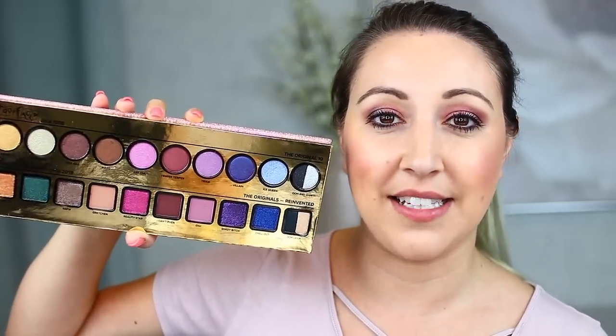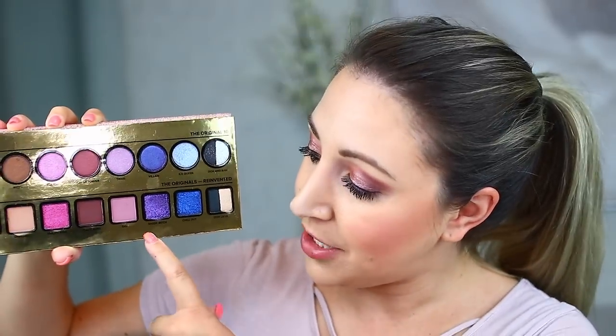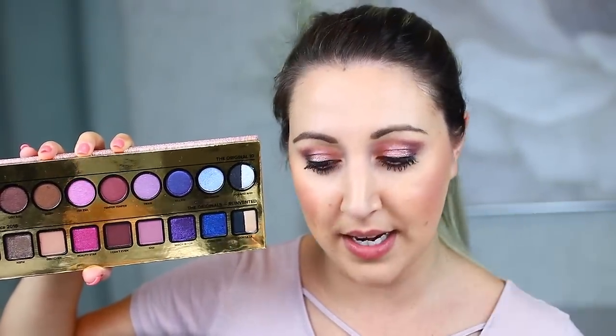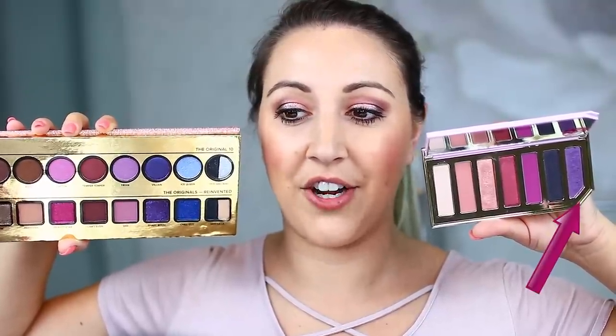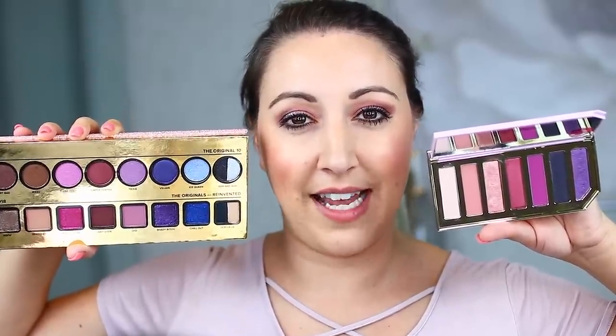Hey guys, I'm back — it's been eight hours and here's my check-in. The eyeshadow has done a great job of sticking around; there's just a slight crease happening right on the crease of my eyes but not too bad. I also compared the Razzle Dazzle palette to the Too Faced 20th Anniversary palette and found that there really aren't any shades that are exactly the same, so they're absolutely worth getting even if you already have the anniversary palette.